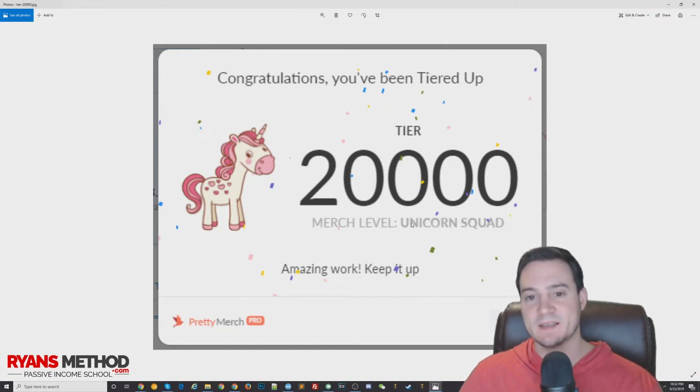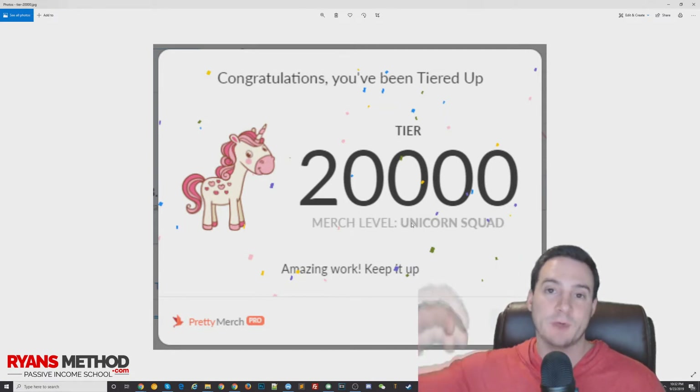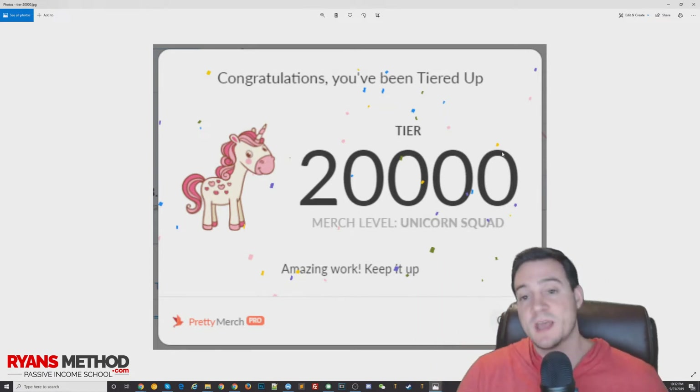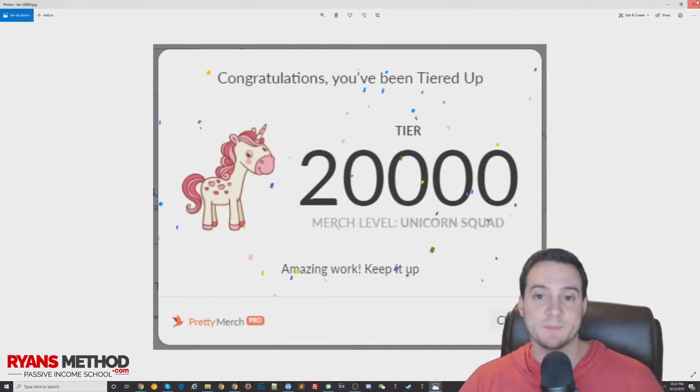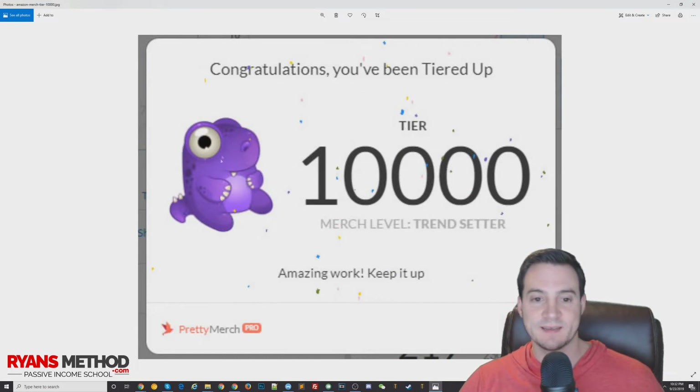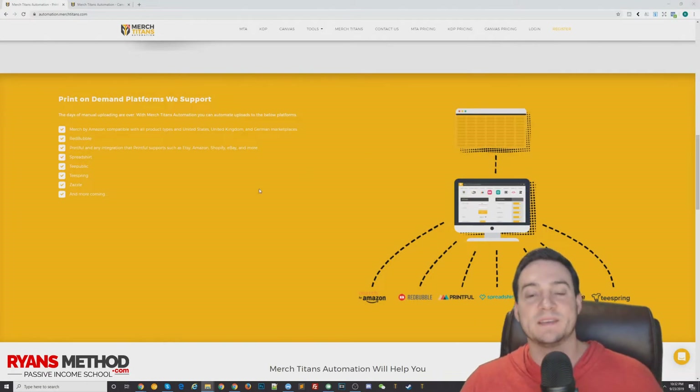This is the cool little pop-up that Pretty Merch will give you — that's a Chrome extension. If you're new to Amazon Merch, go ahead and grab it for free, there's a link in the description. If you feel like upgrading to Pretty Merch Pro, they'll give you in-depth analytics into your Merch by Amazon business. That's why you see these little purple dinosaurs — they just try to make Amazon Merch a little more exciting by making the dashboard more intuitive.